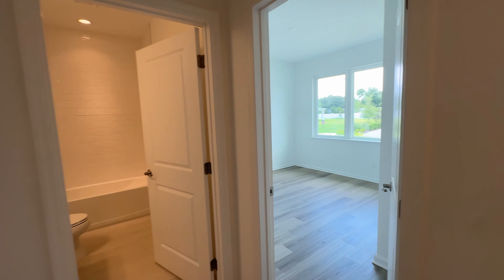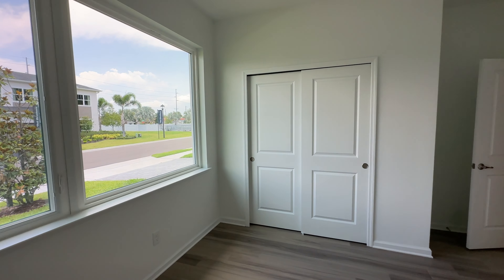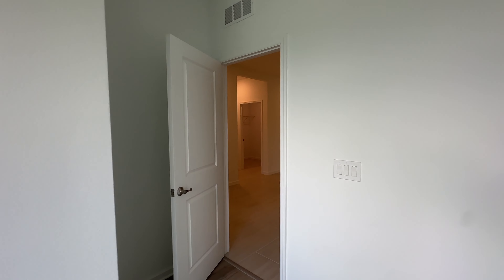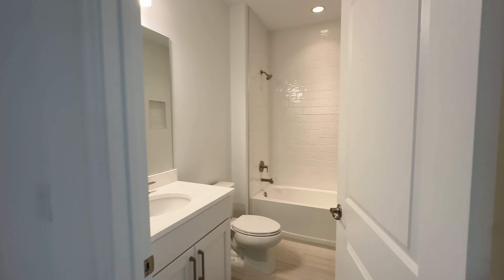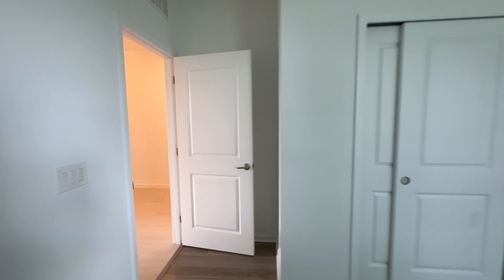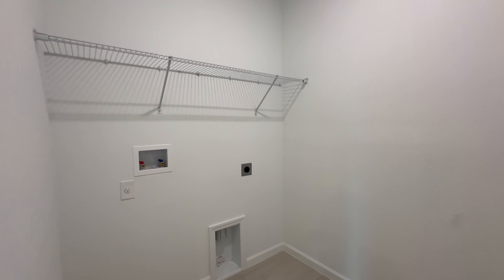Over here we start off with the first two bedrooms. Here is bedroom number one — beautiful, big windows that let a lot of light in. You could possibly choose to make this into an office instead of a bedroom. Over here we have a bathroom, and here is the second bedroom. Good-sized rooms. This is a one-story home, which is awesome for a lot of you looking for that. We also have a good-sized laundry room here.